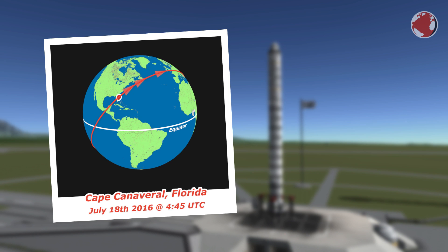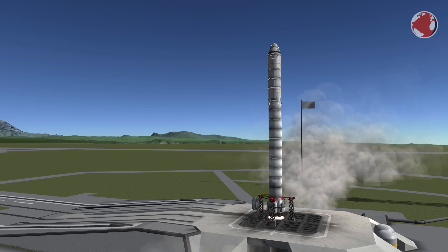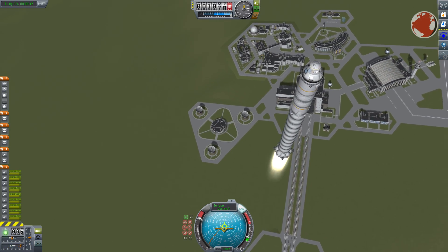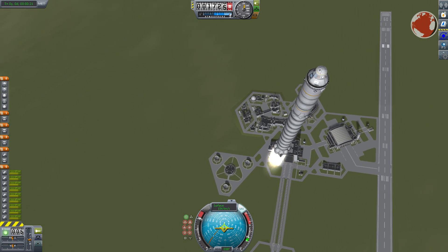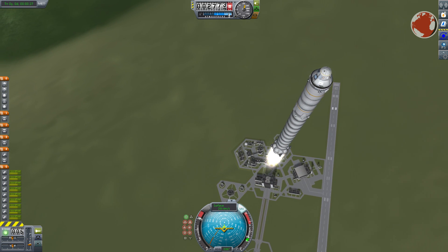The launch is scheduled for tomorrow morning at 4:45 UTC, which is midnight locally, and the Falcon 9 will lift off from Cape Canaveral, Florida. I decided to launch in daylight so you can actually see something on the screen. As most Falcons carrying Dragon so far, it will head to the ISS and therefore turn northeast to match the station's orbit as good as possible.